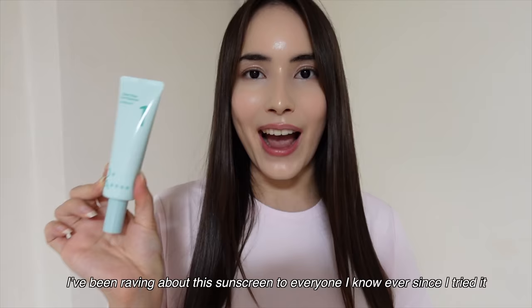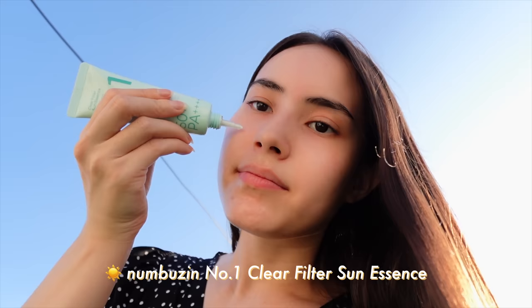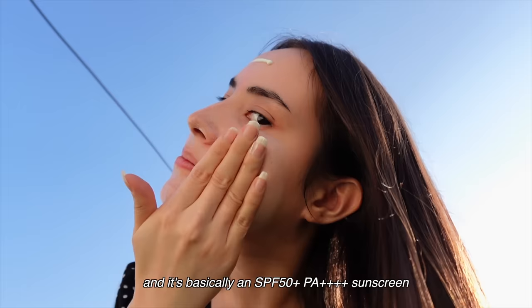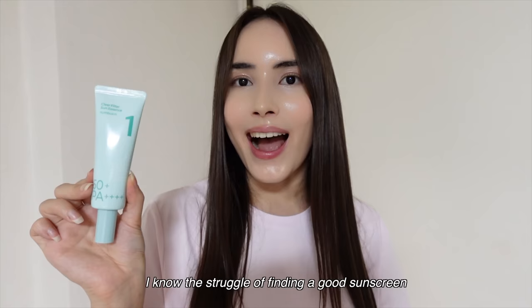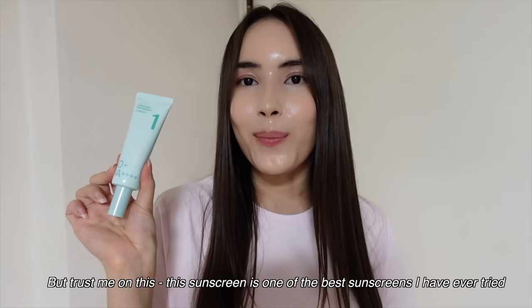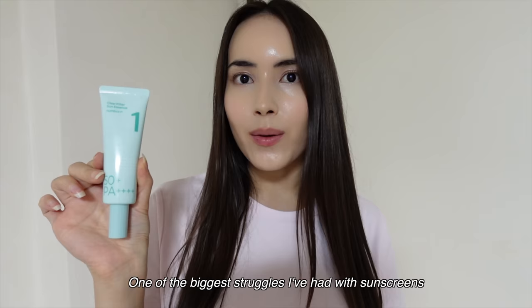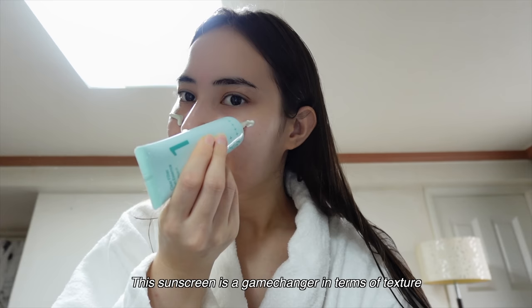I've been raving about this sunscreen to everyone I know ever since I tried it, so naturally I had to share it with you all too — because we don't gatekeep. This is the No. 1 Clear Filter Sun Essence, and it's basically an SPF 50+, PA++++ sunscreen combined with the texture of an essence. This sunscreen is the real deal. I know the struggle of finding a good sunscreen, and it's always kind of a hit or miss when you're trying new ones, but trust me — this is one of the best sunscreens I've ever tried, and I take my sun protection very seriously. One of the biggest struggles I've had with sunscreens is the dreaded white cast and excessive greasiness, but not with the Numbujin No. 1 sunscreen.